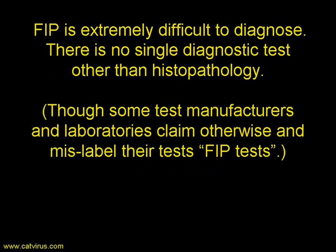Feline infectious peritonitis is extremely difficult to diagnose. There is no single diagnostic test other than histopathology, which is usually performed after the cat has died. However, some test manufacturers and laboratories claim otherwise and mislabel their tests as FIP tests. What they should be called is feline coronavirus tests.